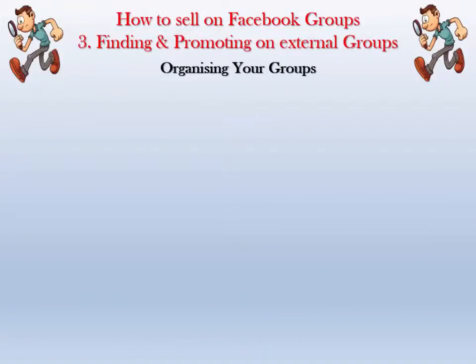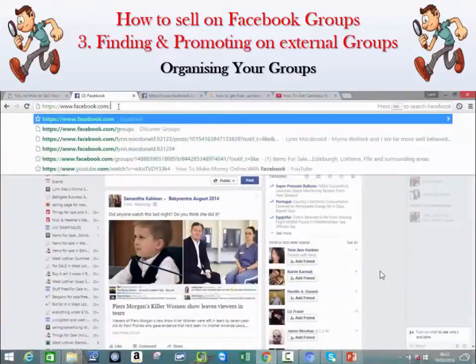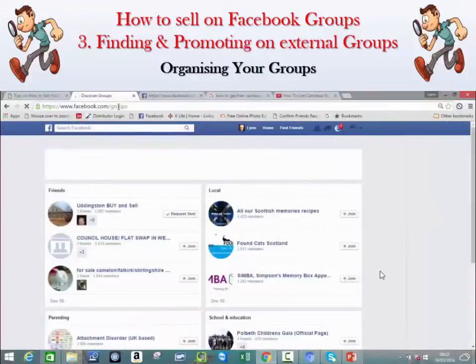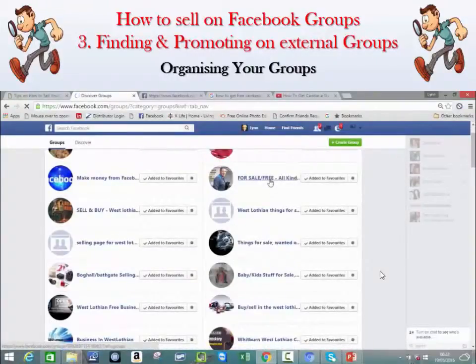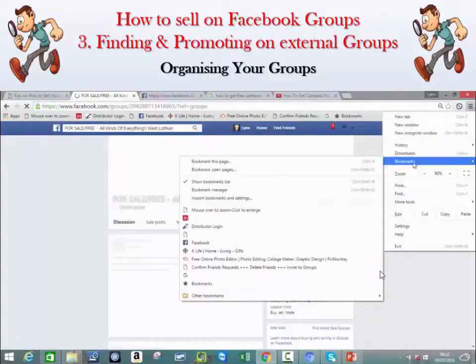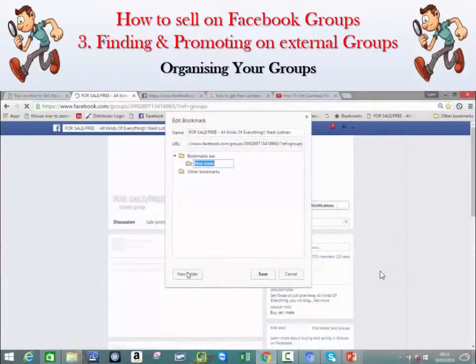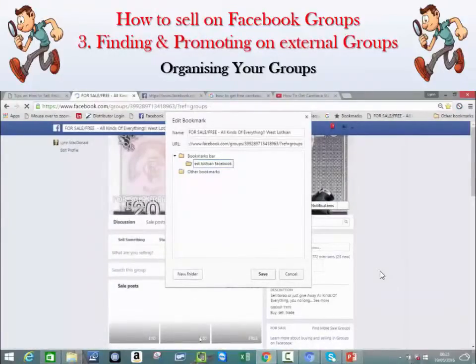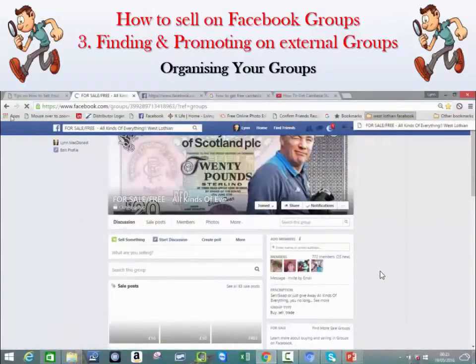Organizing your groups — let me take you through this short section and show you how you can easily save your groups as bookmarks for easy access. Go to your groups and click on one. Go up to Bookmarks and click Bookmark This Page. Then you can put it in a folder — I'm going to create a folder called West Lothian Facebook and save the group in there.